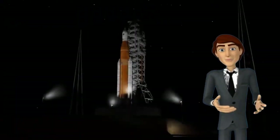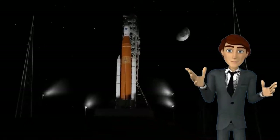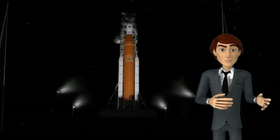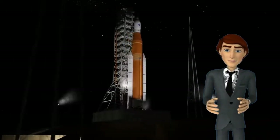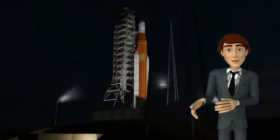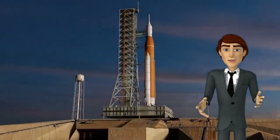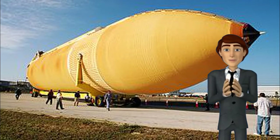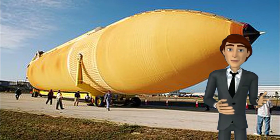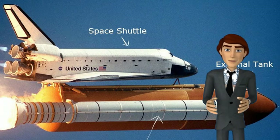The Space Launch System's core stage contains the main propulsion system, MPS, of the launch vehicle. It is 65 meters (212 feet) long by 8.4 meters (27.6 feet) in diameter and fuels the 4 RS-25 rocket engines at its base. The core stage is structurally and visually similar to the Space Shuttle external tank, containing liquid hydrogen fuel and liquid oxygen oxidizer.